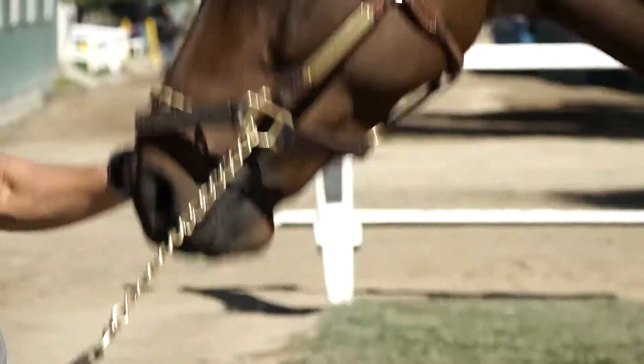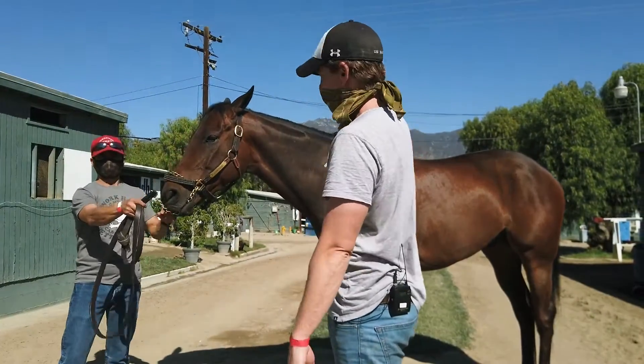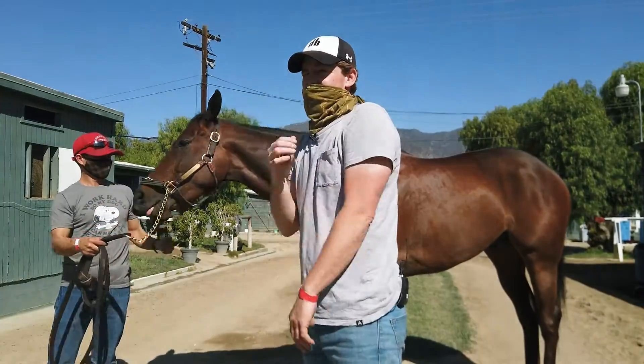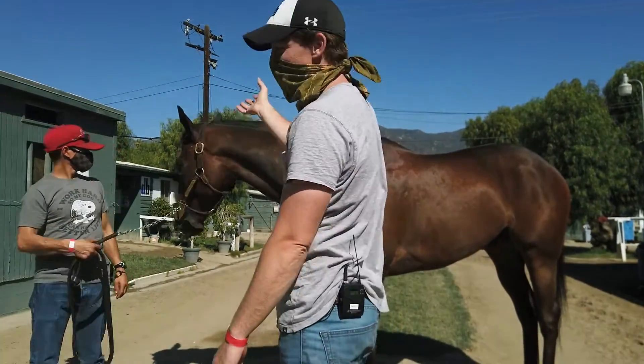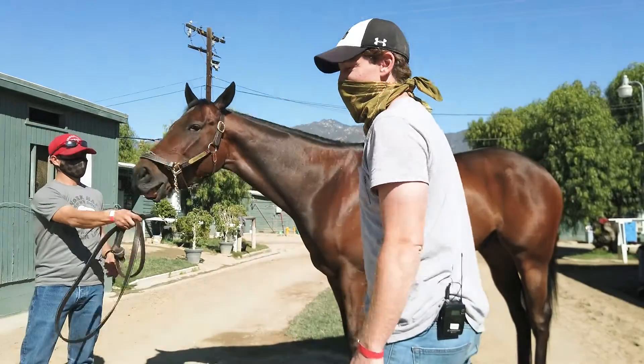But all these things — if you look in the winner's circle at Santa Anita, you're going to see small ears, big ears, big eyes, small eyes. Just because they have any of these traits doesn't mean they're not going to be a great racehorse. It's just things you want to look out for.